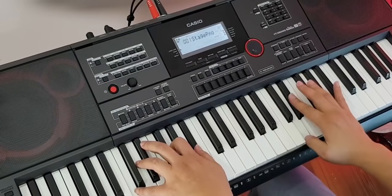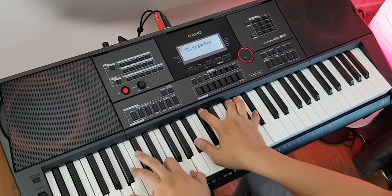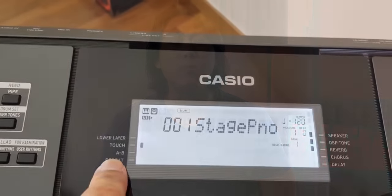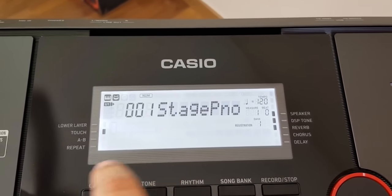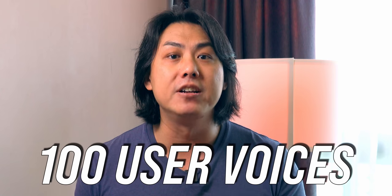The Casio CTX 3000 comes with 61 full-size touch sensitive keys and uses Casio's newest AIX sound chip. It comes with 800 well-sampled voices, and I found the electric piano voices on this keyboard to be a particular strength. These voices can be further edited using more than 150 effects, and the edited voices can also be saved in 100 user voice memory slots for easy recall later on.